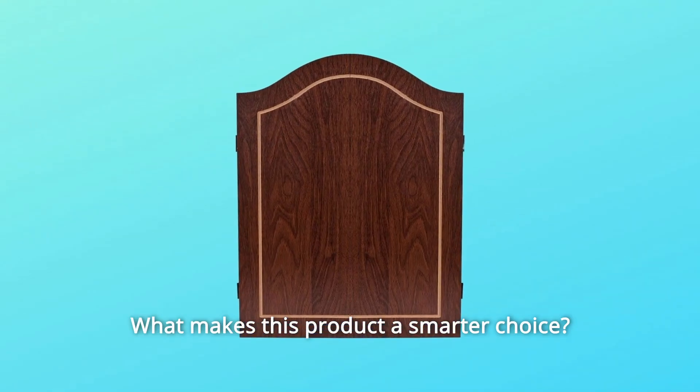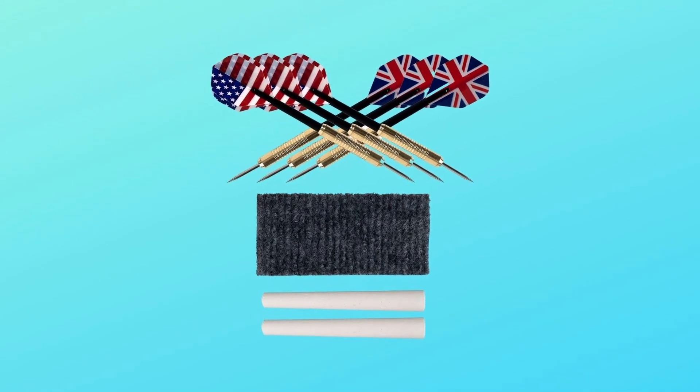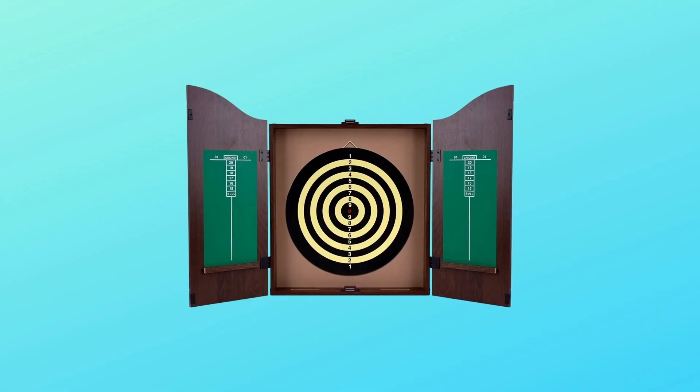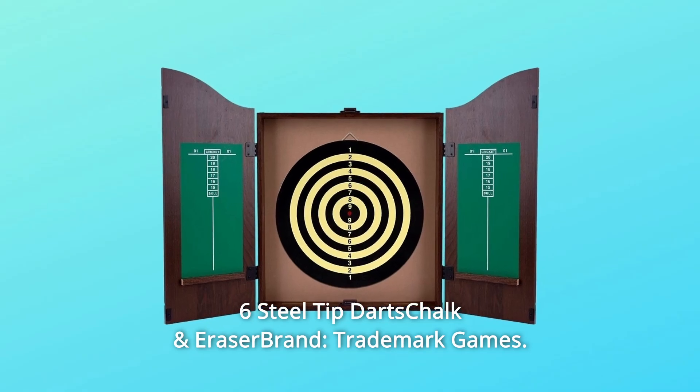What makes this product a smarter choice? Number 1: includes six steel-tip darts. Number 2: includes chalk and eraser. Number 3: magnetic door closure and door-mounted cricket chalkboard. The brand is Trademark Games.